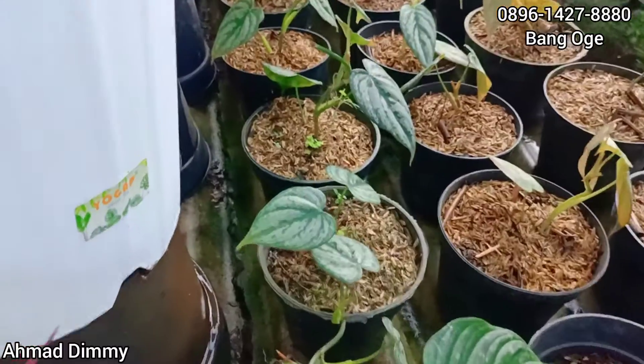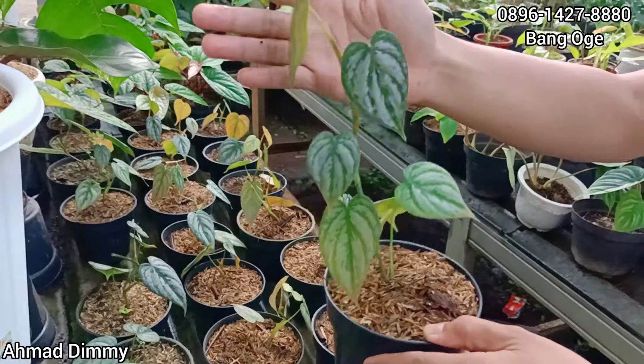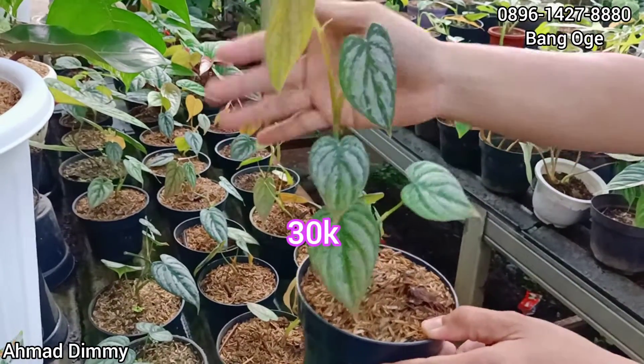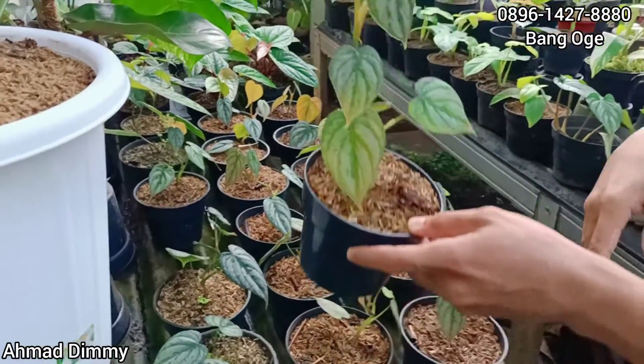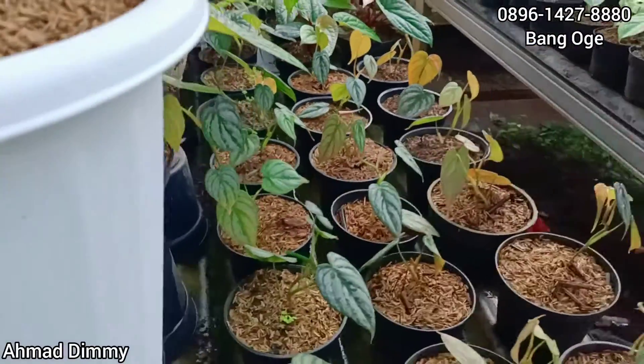Selanjutnya kita punya Branditianum. Yang segini kita kasih di harga Rp30.000 saja. Ambil banyak bisa lebih murah lagi, walaupun ambil dua kita kurangin juga. Ini ready banyak.